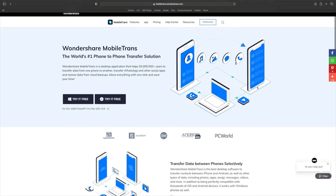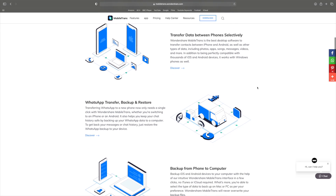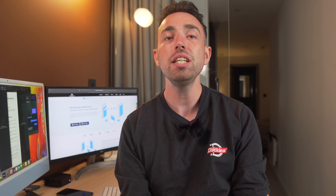MobileTrans also supports other devices and data transfers such as iPad, iPod, iPhones, Androids, and even Windows Phone. Using MobileTrans is completely safe because your data is stored on your personal computer and not on servers, which means no third parties have access to your data.